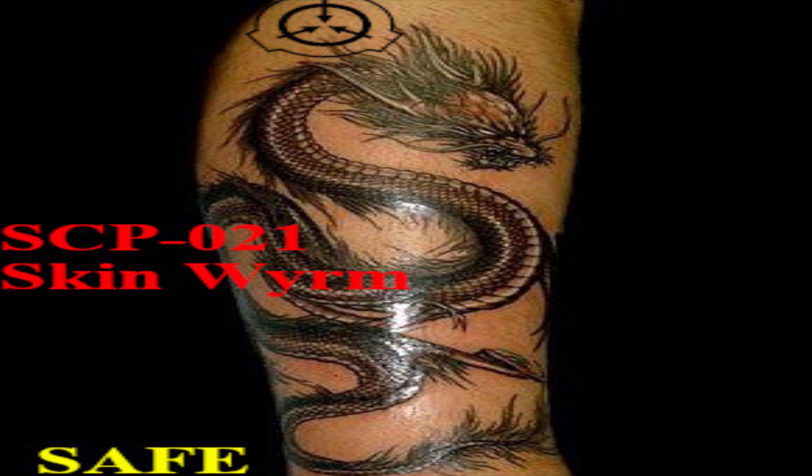The feeding process itself, beyond the sensation of movement, is painless. Normal tattoo ink simply vanishes as it's eaten. The organism maintains a consistent size, and no excretions have been observed. The organism is capable of clearing over 0.6 square meters of skin per hour. SCP-021 can be transferred between hosts by various forms of physical contact with differing rates of success. In the case of a successful transfer, the organism simply swims from one person to the other. Sexual intercourse appears to be the most reliable method of transfer, with a 93% rate of transmission. However, due to the severe pain involved, this is less than ideal.